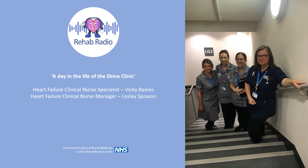So, a day in the life of the Shine Clinic. Lesley, where does the name come from and what is it for? Shine doesn't actually stand for anything. It was an award that was granted to the hospital when the Heart Failure Clinic was first set up and it's a name that's stuck. It's actually an ambulatory heart failure clinic for reviewing heart failure patients on an outpatient basis.